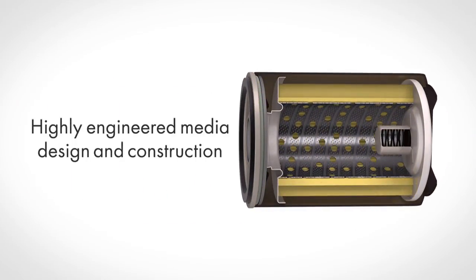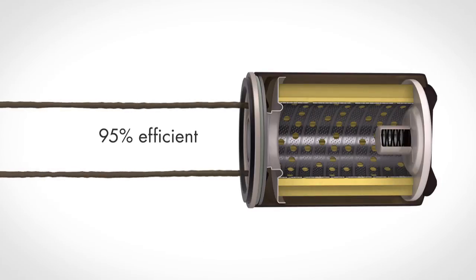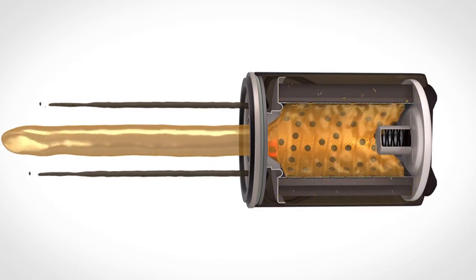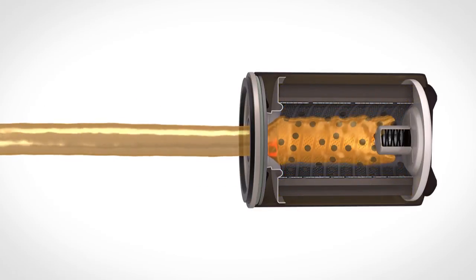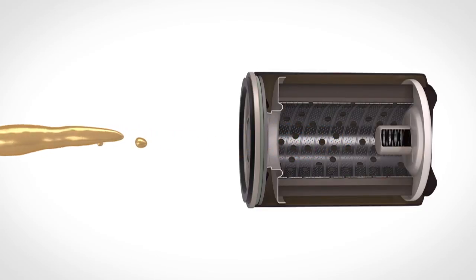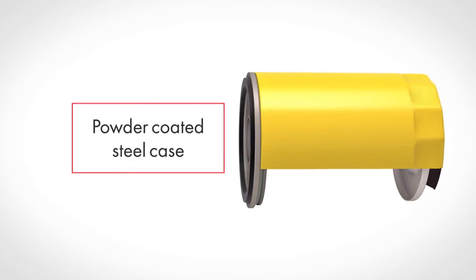Pennzoil spin-on oil filters' highly engineered filter media traps 95% of harmful dirt and contaminants above 20 microns. Finally, a powder-coated steel case provides environmental durability.